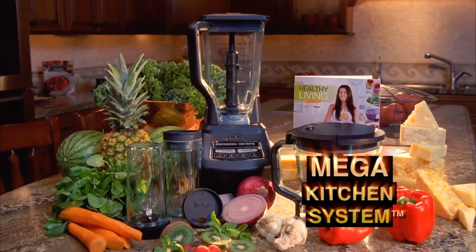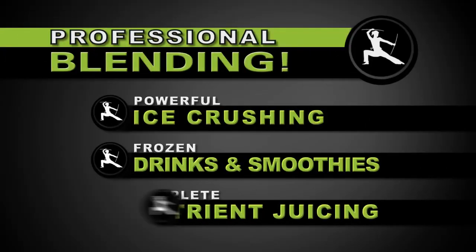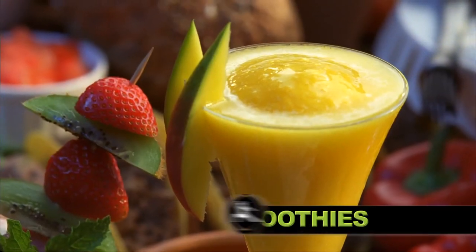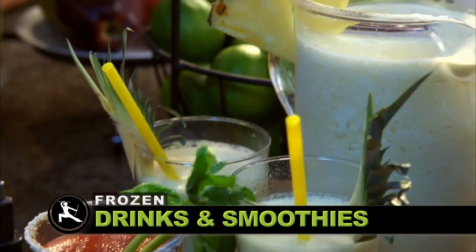The new Ninja Mega Kitchen System featuring professional blending to instantly crush ice and frozen fruit to create restaurant quality frozen fruit drinks and smoothies.